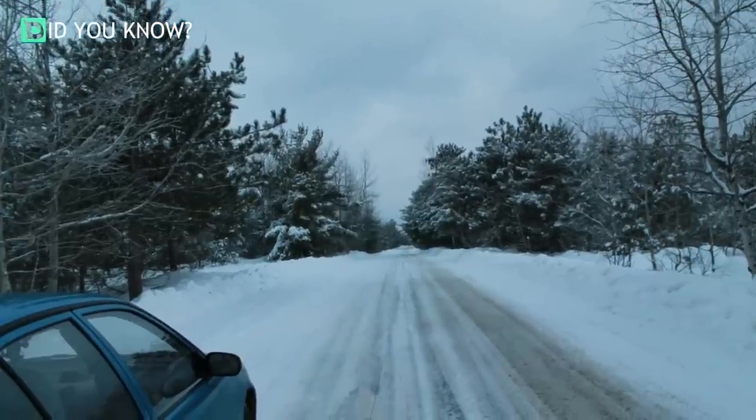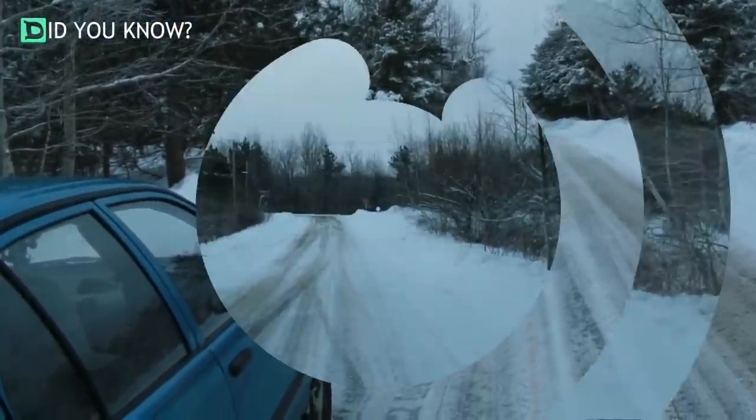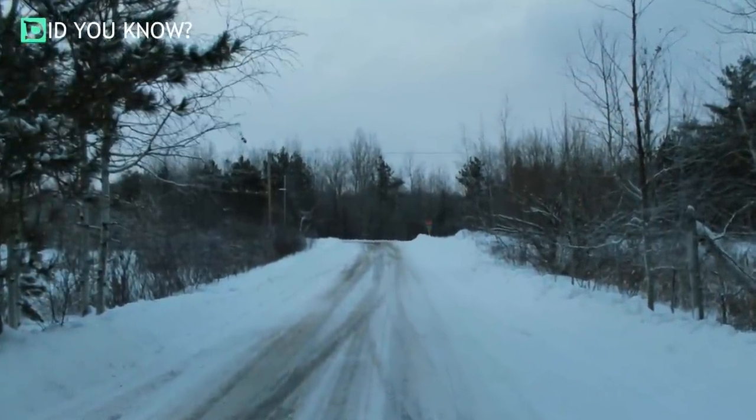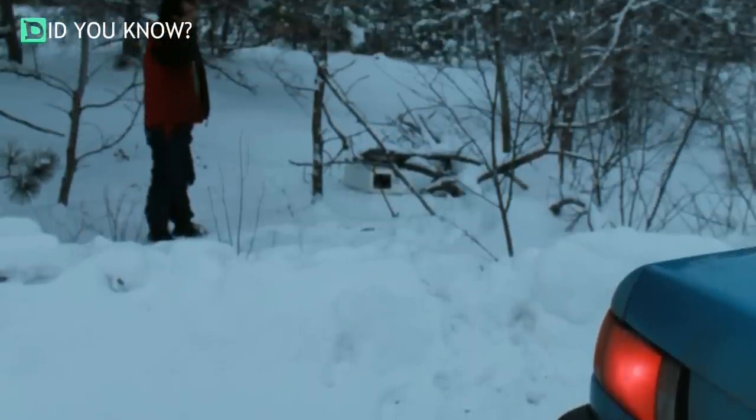The next two pictures give you some perspective. This road has no houses or anything around — it is in the middle of nowhere. It is remarkable to think that this little white box was spotted by someone driving by. Here is the view from the car; you can see how hidden the little box was.